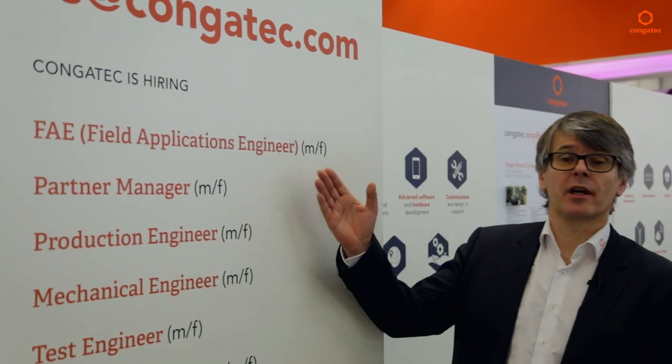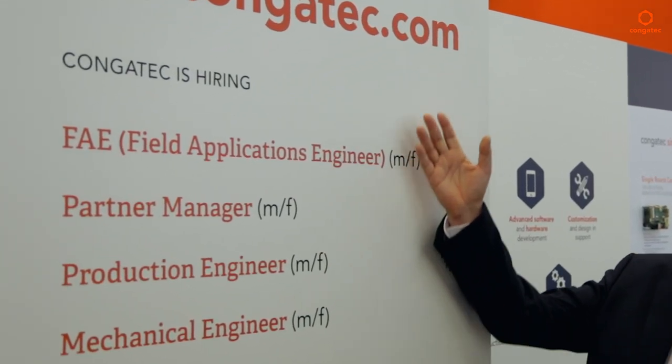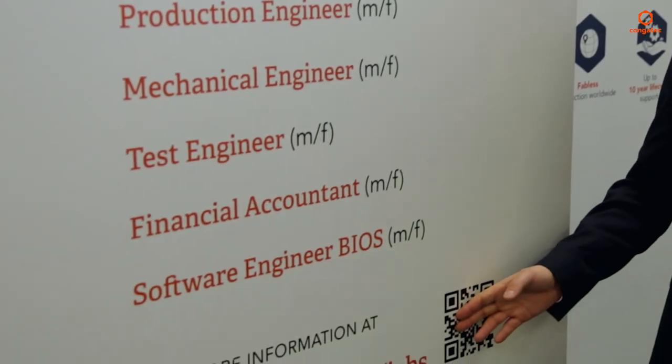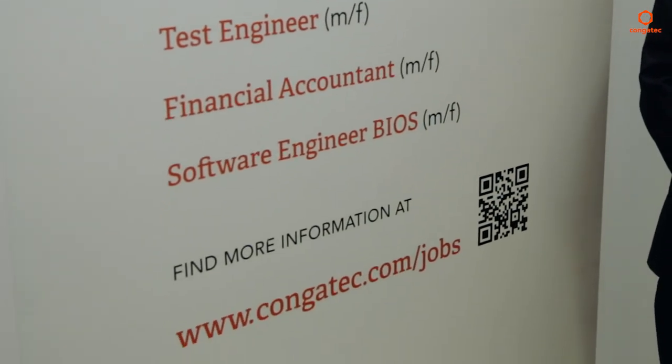You see, Congatec has a very interesting product range. This might also be of interest if you're looking to work personally at a fast-growing embedded company — we have a lot of open positions, so make sure to check online whether this might be an opportunity for you. Thank you for joining this short tour around Embedded World, and make sure to visit us in person next time. There's always time for a refreshment.